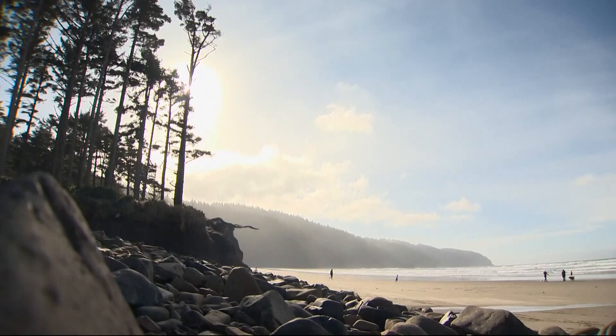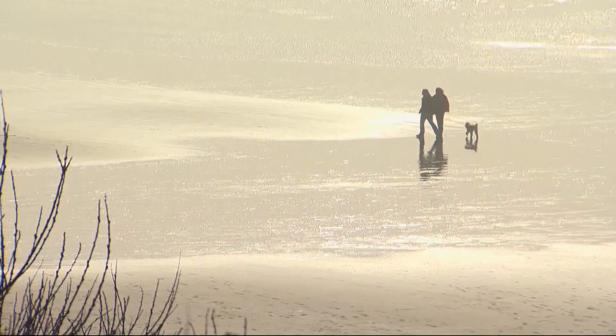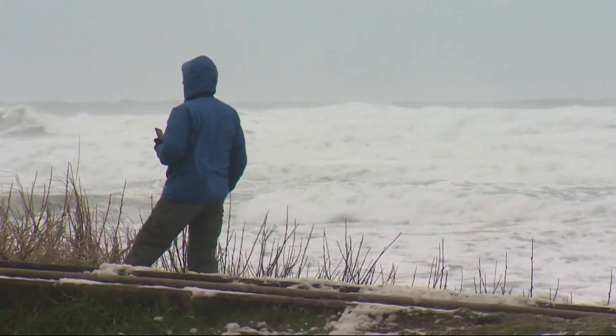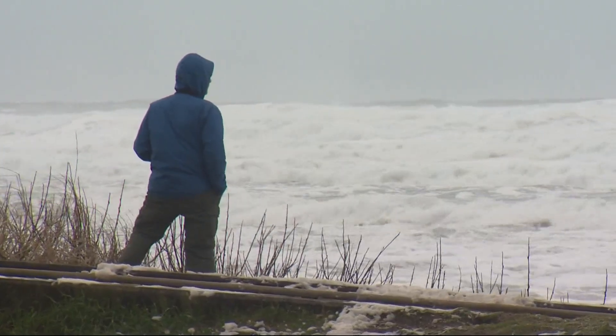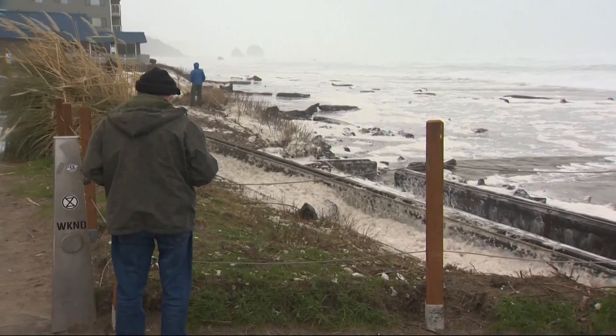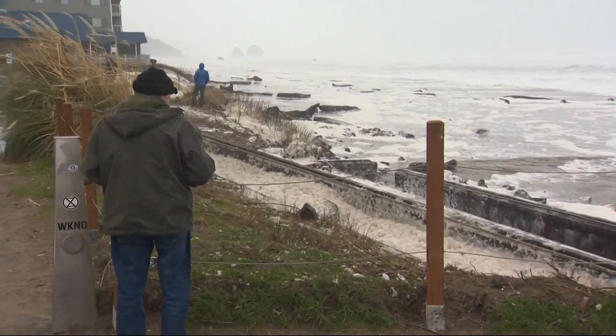What will our coast look like in the coming decades as our climate changes, glaciers melt, and sea levels rise? A few times every year, we get a glimpse of what that future might be. And this weekend is one of those times as the king tides come to the Oregon coast.